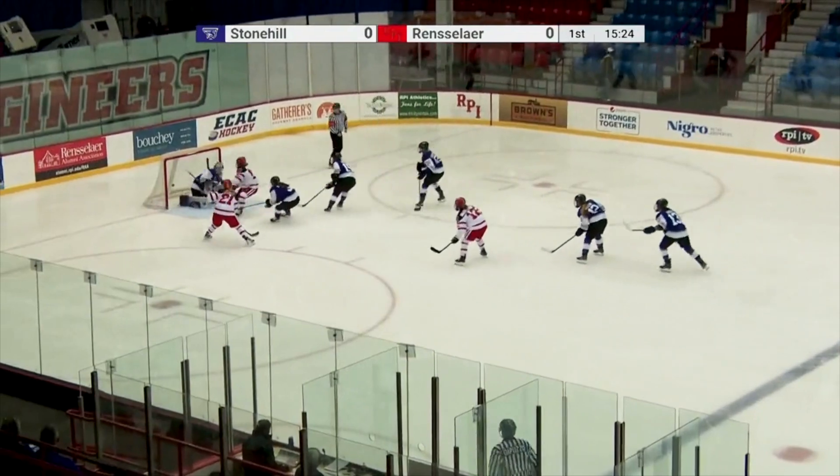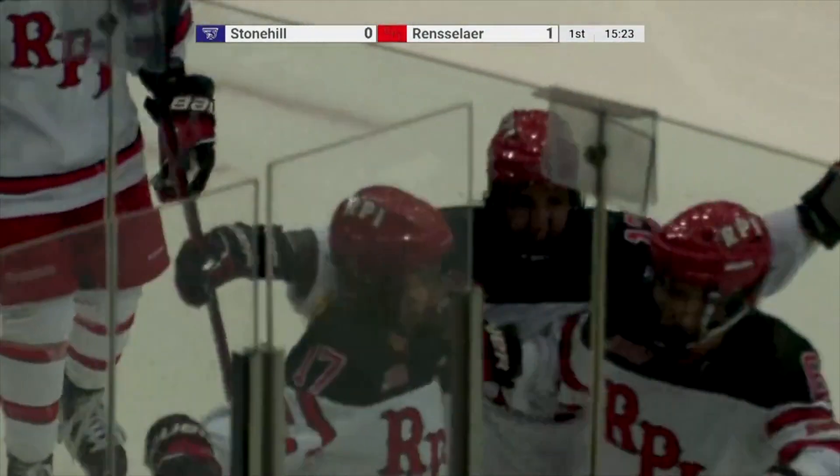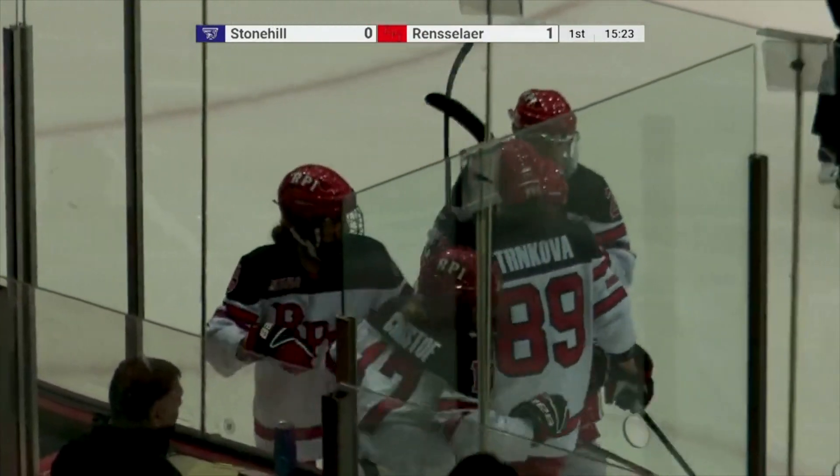In the defensive end, never a good thing. Here comes Nina Kristoff in on a break — it's Kristoff, she scores! Nina Kristoff's second goal in as many games, and the Engineers strike first.